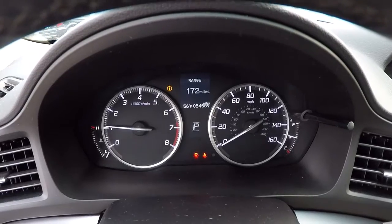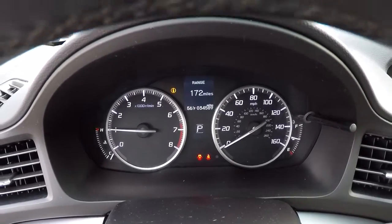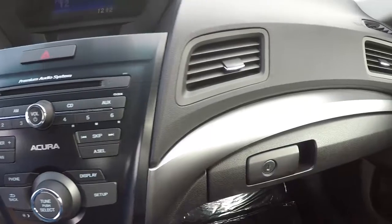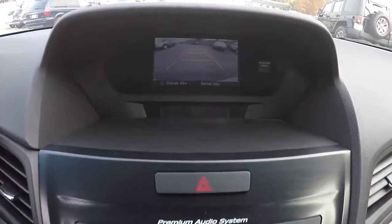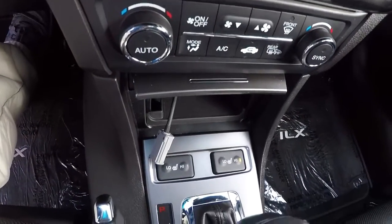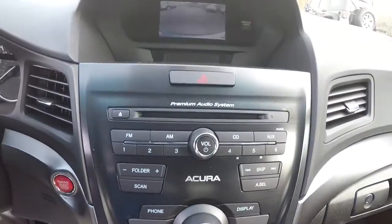The mileage reads thirty-four thousand five hundred and eighty-nine. I've got everything fired up — the air conditioner is running and blowing cold. It also has a backup camera, CD player, dual climate controls, heated seats — all the bells and whistles.